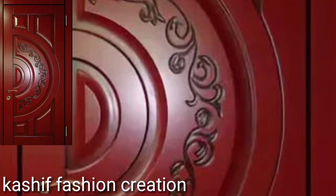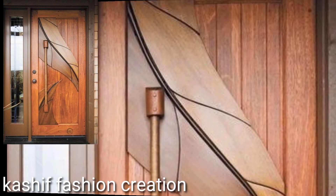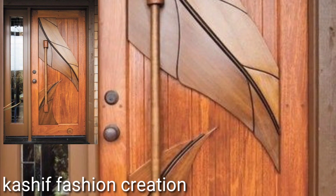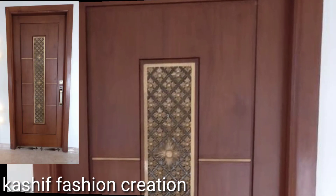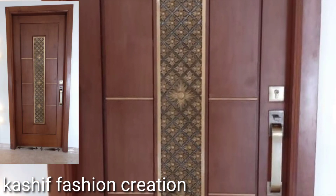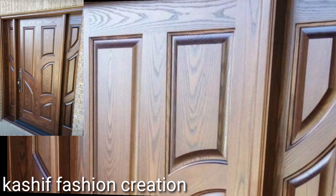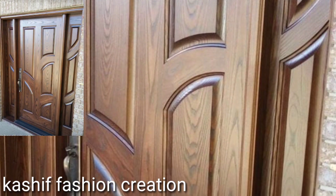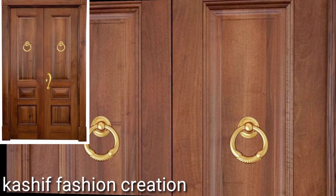Perhaps the most important decision is what your door is made of. Most doors combine several materials — for example, many fiberglass and steel doors have wood frames. But it's the surface material that most affects appearance, durability, security, and price. Wood doors are the most common, with versatility and beauty as their strong suit.